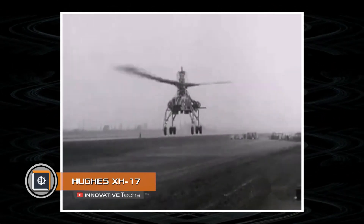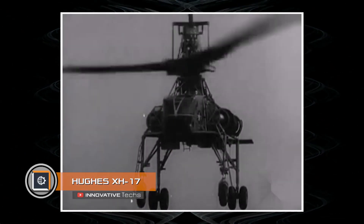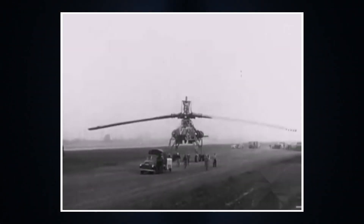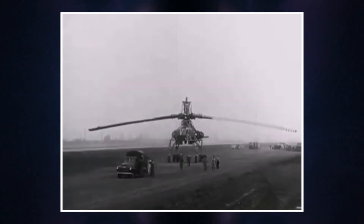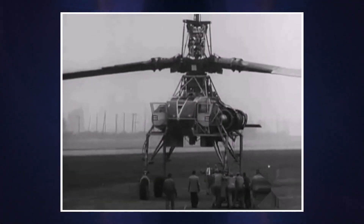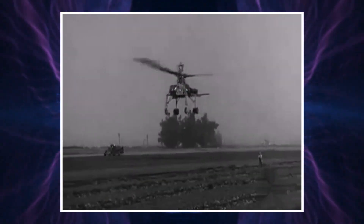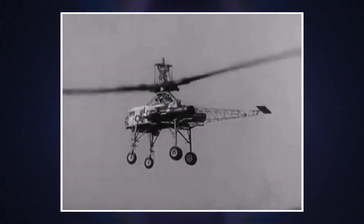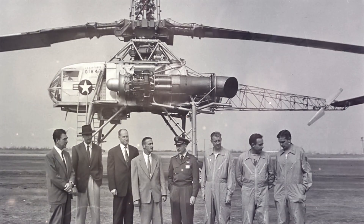Hughes XH-17. Another flying crane rounds off our selection. Unlike the more modern K-Max, the Hughes XH-17 experimental aircraft dates back to 1948, when the US Department of Defense held a competition for the development of a heavy transport helicopter. The helicopter was supposed to carry a 20-foot long and 6.5-foot wide container weighing 10,000 pounds. On April 23, 1952, the Hughes prototype designated XH-17 carried out its first flight.